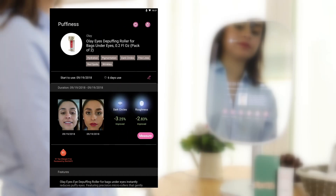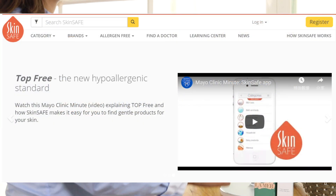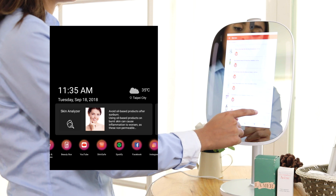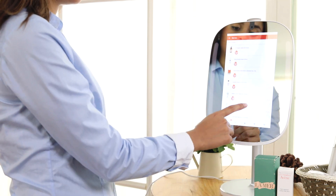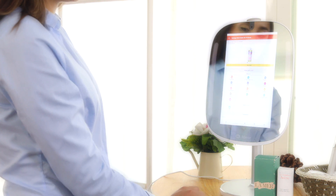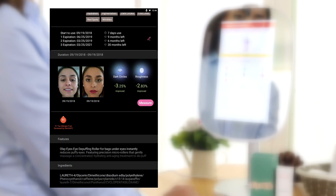The allergen score icon indicates the product's allergen ranking from SkinSafe, the world's most comprehensive skin product ingredient database. The SkinSafe app is pre-downloaded onto your HiMirror Mini and accessible from the home page. SkinSafe is a useful tool that ranks beauty products based on the level of allergy-causing ingredients. By monitoring your products for these ingredients, you will be able to avoid irritated and reactive skin. At the bottom you will find a product description and ingredients list.